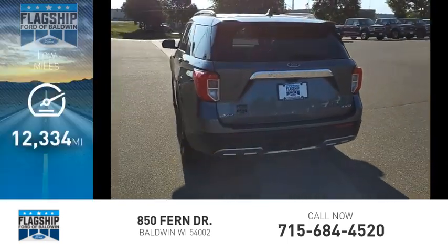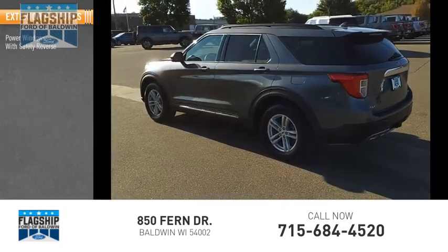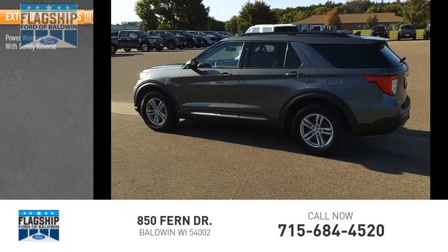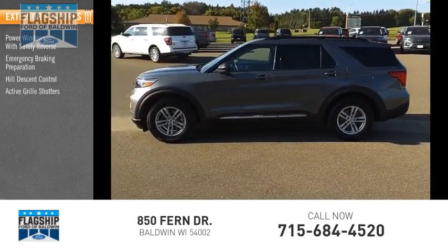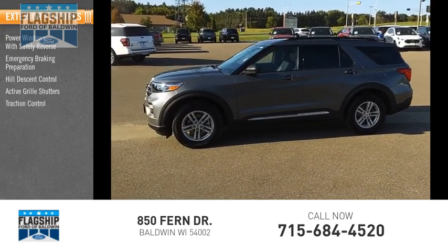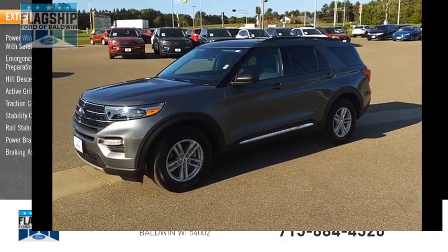This vehicle has less than 15,000 miles. Here are some of this vehicle's great options: power windows with safety reverse, emergency braking preparation, hill descent control, active grille shutters, traction control, stability control, roll stability control, power brakes, and braking assist.